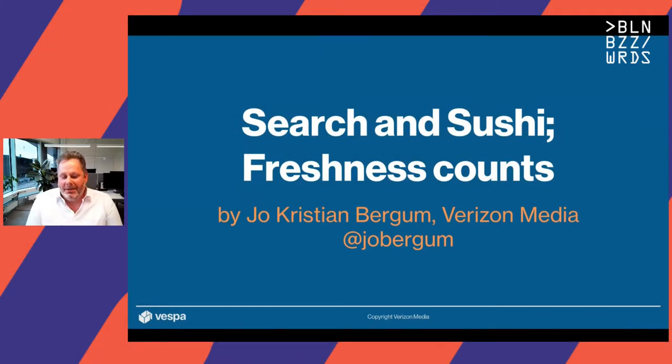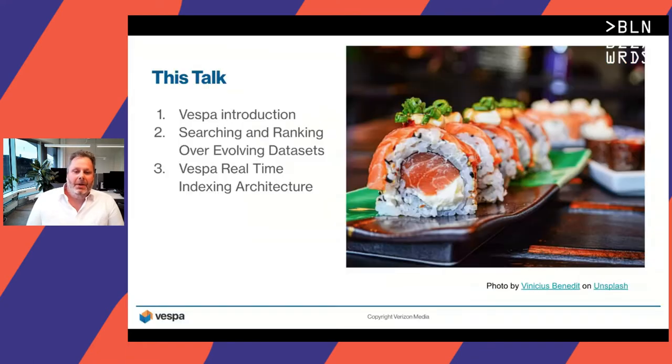Welcome to this talk on Search and Sushi: Freshness Counts. My name is Joe Christian Burgum and I work for Verizon Media on the Vespa team. In this talk, I'll give a brief introduction to Vespa and searching and ranking over evolving data sets, and I'll do a little bit of a deep dive into the Vespa real-time indexing architecture.